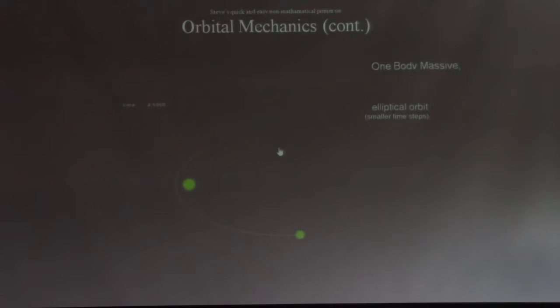You can also have an extended ellipse — this would be typical for a comet. It's a long orbit; it spends a lot of time out in the far reaches, then speeds up, goes by the sun, and comes away again. Again — one massive body at the center.